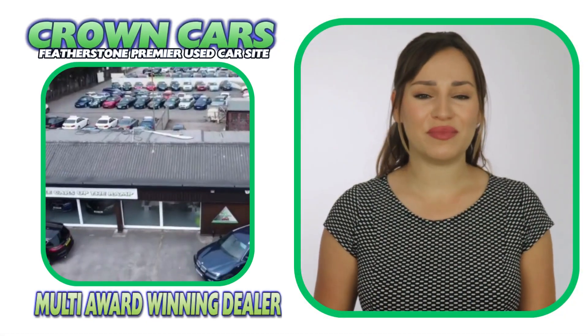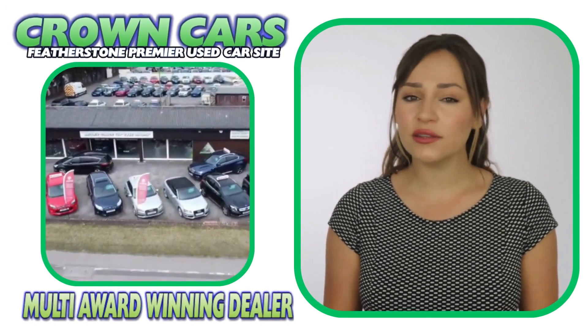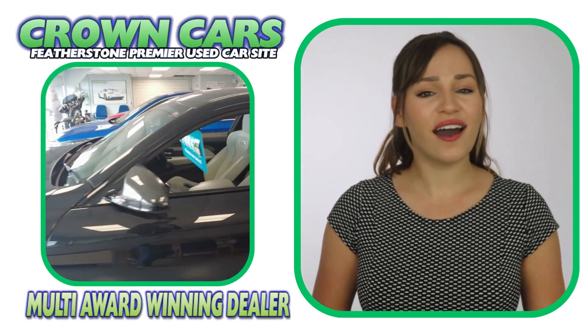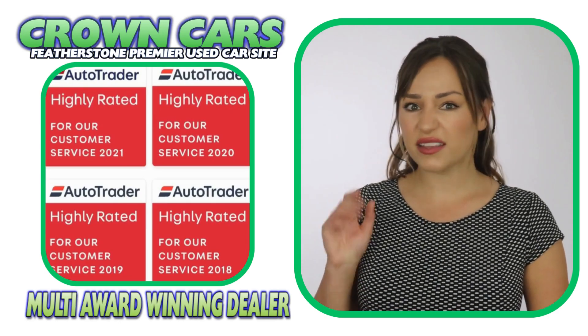We are a family-run business with over 30 years experience in giving first-class customer service and offer the finest hand-picked vehicles at very competitive prices. We have been awarded the highly rated status for customer satisfaction by AutoTrader for the past five years.